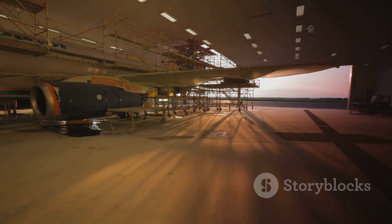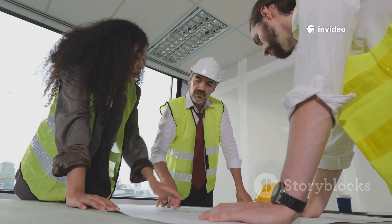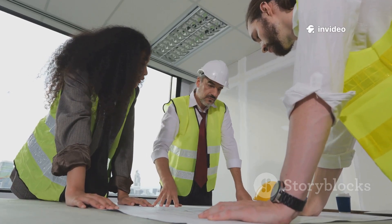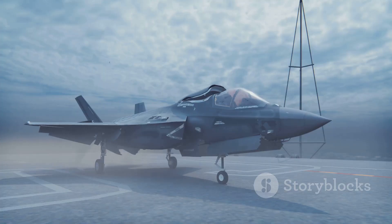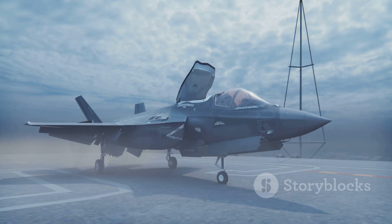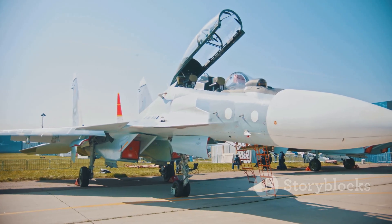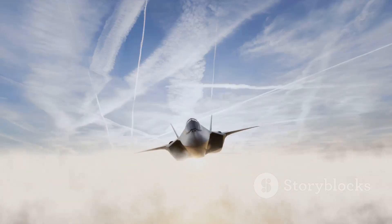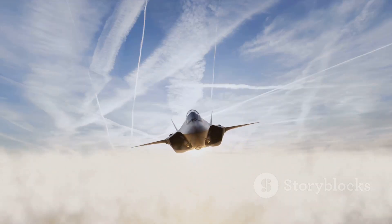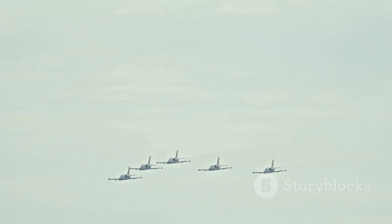Its absence left a void, delaying the rise of tailless, ultra-stealthy jets. The Manta's cancellation was a pragmatic choice, but it postponed the next great leap in aeronautics. Now, as new tailless fighters emerge, the Manta's vision is finally taking flight. It remains a symbol of bold ambition and a challenge to future generations. The X-44 never flew, but its legacy is soaring higher than ever. The dream lives on in the fighters of tomorrow.